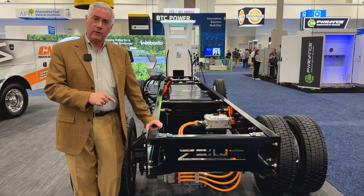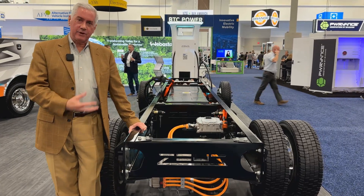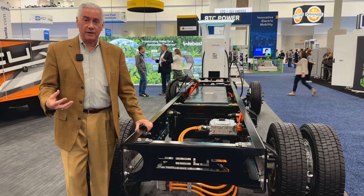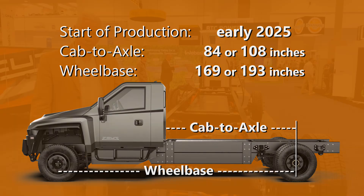This is our 84-inch cab-to-axle dimension frame configuration. The other full truck in our booth is a 108-inch cab-to-axle configuration. Both of those CA dimensions we plan to launch with in the next nine months or so.